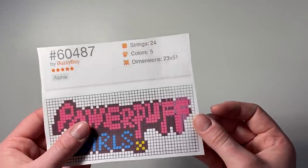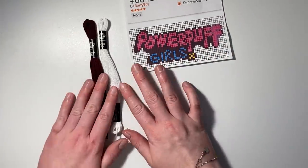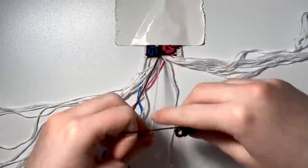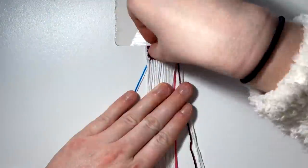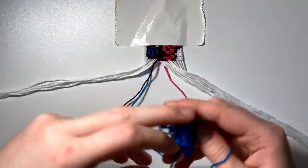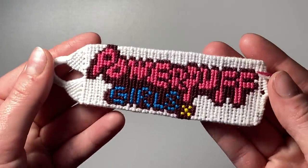Next we're making the Powerpuff Girls keychain. My printer hates me so the pattern looks weird, but I'm keeping the same colors: white, a dark maroon for the drop shadow — which I think is pretty cool — then pink, blue, and a little bit of yellow for the star. Okay guys, here is the finished Powerpuff Girls keychain — I think this is so cute!